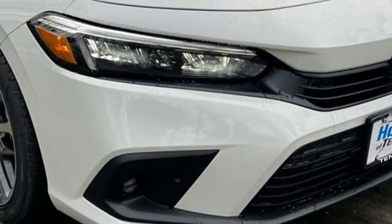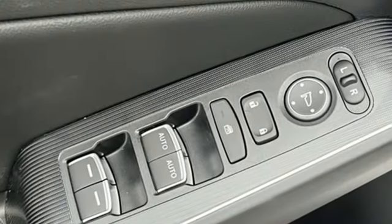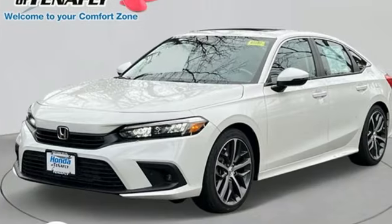Gas pressurized shocks and intercooled turbo inline four-cylinder engine. Every Honda's designed with the driver in mind. Someone's going to drive this fantastic vehicle off the lot.